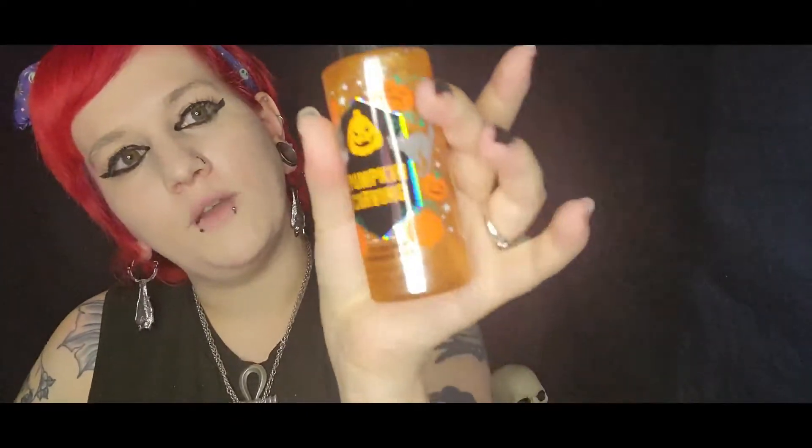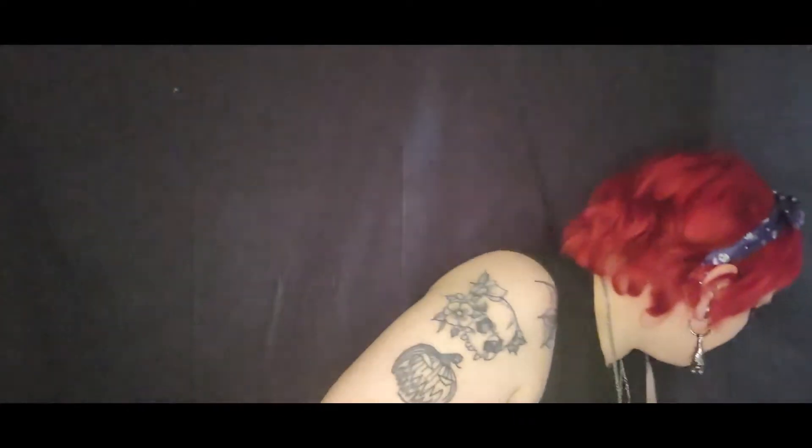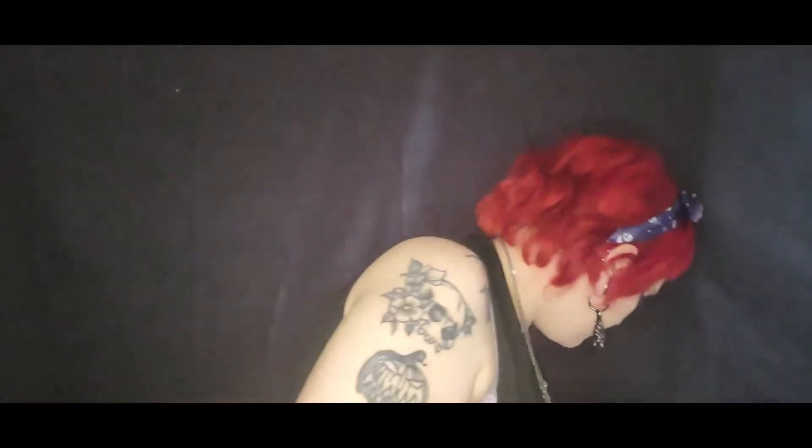Got this Pumpkin Carving one — Diamond Shimmer Dust. I got me a candy corn lip gloss. They had some new lip glosses, and then another candy corn one.